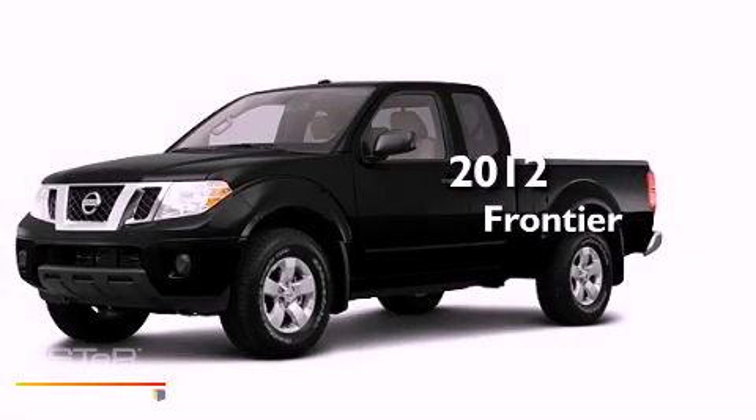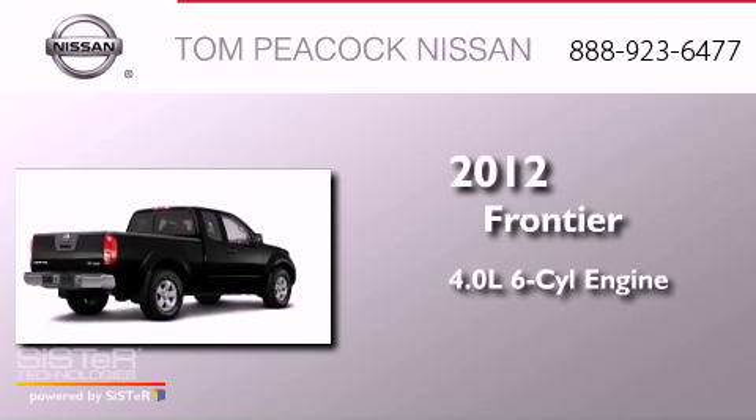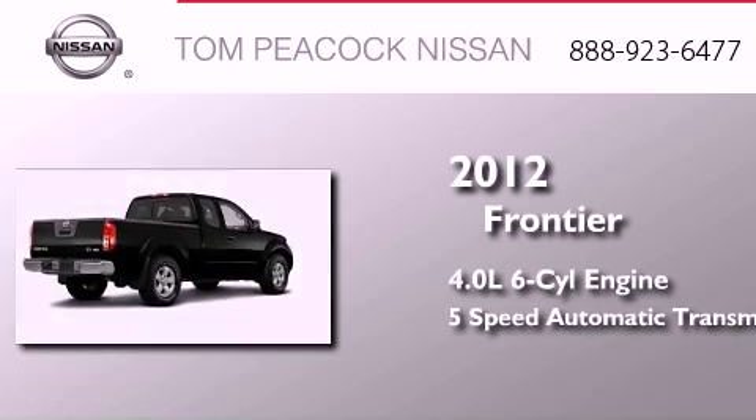This is a brand new 2012 Nissan Frontier. It has a 4.0-liter six-cylinder engine and a five-speed automatic transmission.